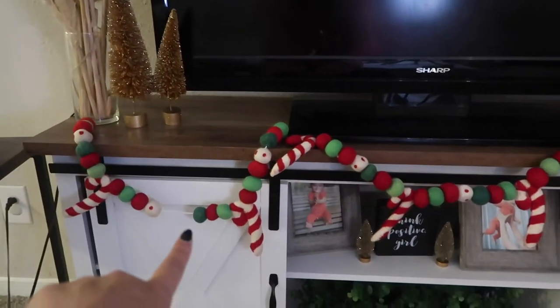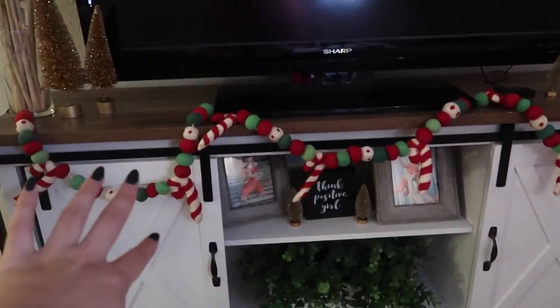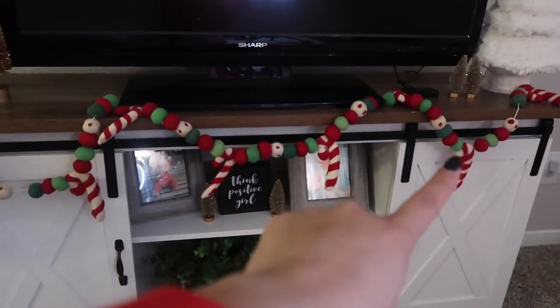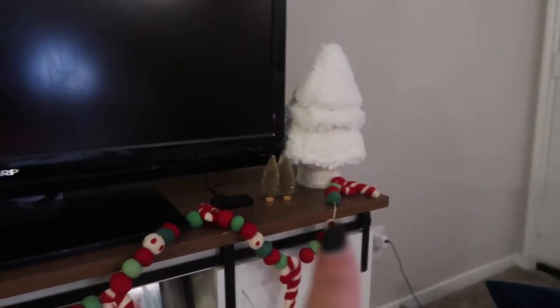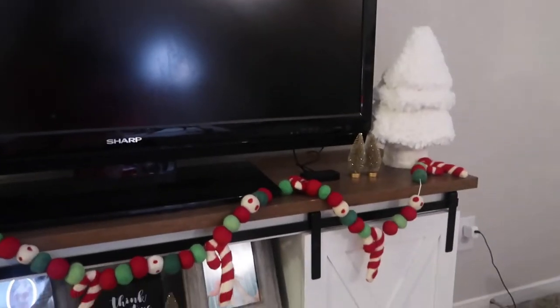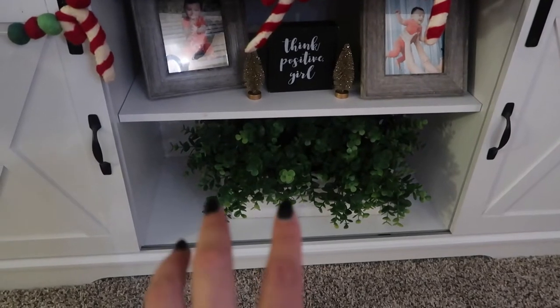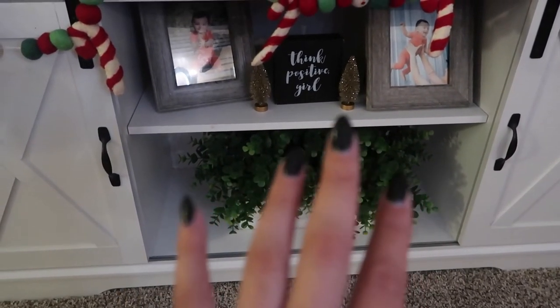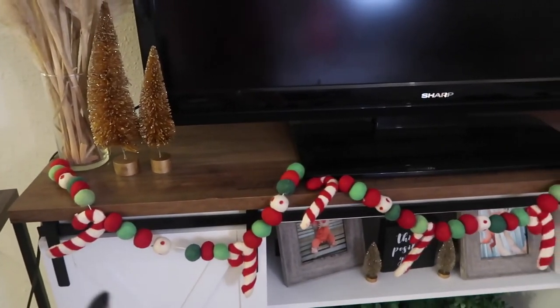I ended up putting this little garland thing on here — I thought it would be really cute just to have it dangle. I need to fix it because one side is loopier than the other. I added some more bottle brush trees, and then I ended up putting that Christmas tree right there too. I'm thinking about getting a different flower for that spot — maybe a red and green one to match. I think pushing this further back looks much better actually.